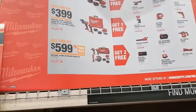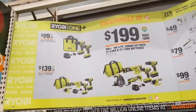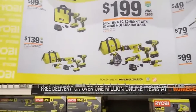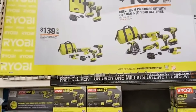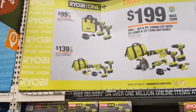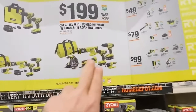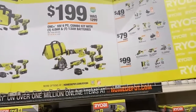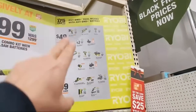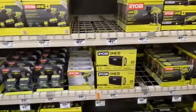Ryobi kits: two-piece combo — drill driver and impact driver with two amp-and-a-half batteries at $139. Four-piece combo — recip saw, flashlight, drill driver, impact driver with one 4-amp hour and one amp-and-a-half battery — also $139. Six-piece combo with 4-amp hour and amp-and-a-half battery at $199: circ saw, recip saw, oscillating tool, impact driver, drill driver, and flashlight. For bare tools: $49 for the half-inch hammer drill — not brushless.